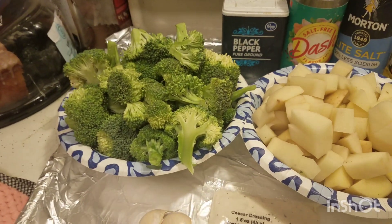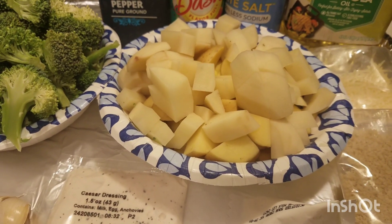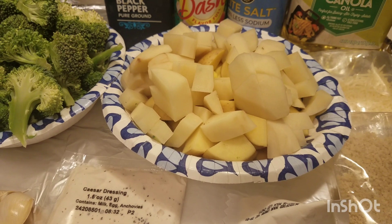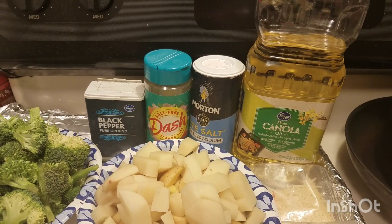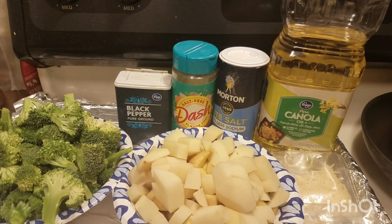We do have the broccoli that's going to be roasted, and the potatoes — I've added an extra large potato that definitely needed to be used up, besides the little potatoes provided to make garlic mashed potatoes. They have us provide our own oil, salt, pepper, and I'm always going to add Mrs. Dash salt-free.